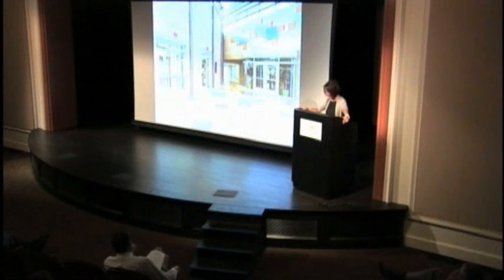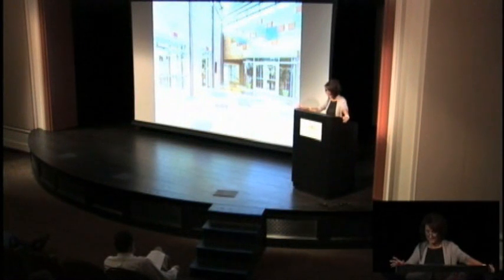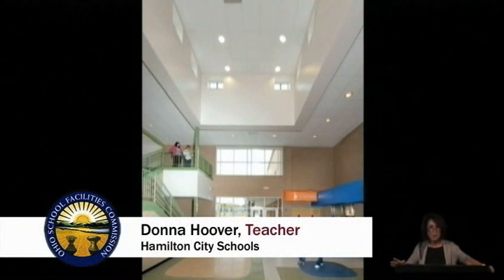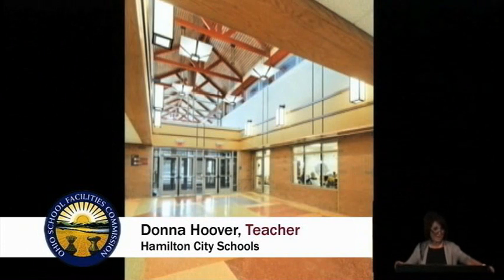My journey began four years ago when I was asked to be on the building committee representing early childhood education. I've always prided myself in being the best teacher that I could be given the limited amount of space that we had.